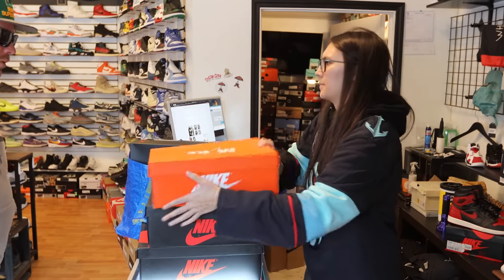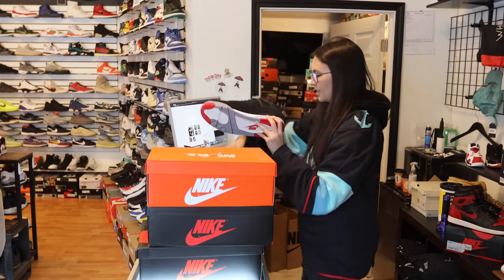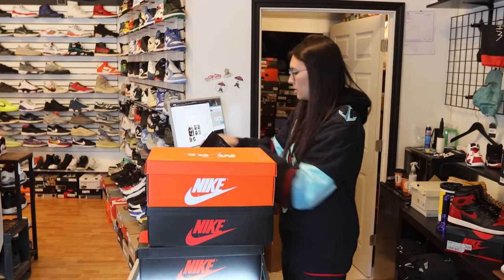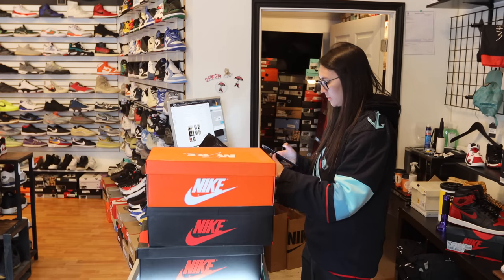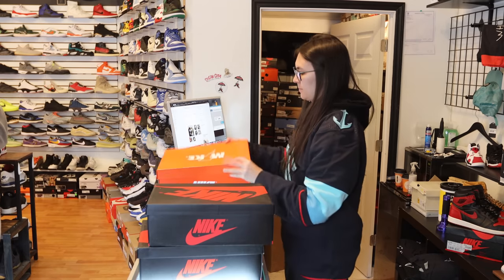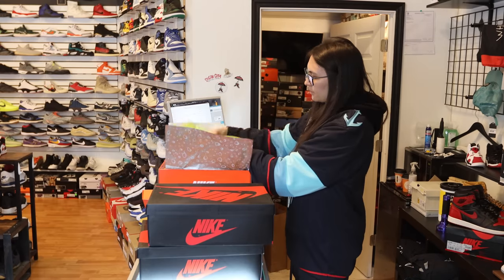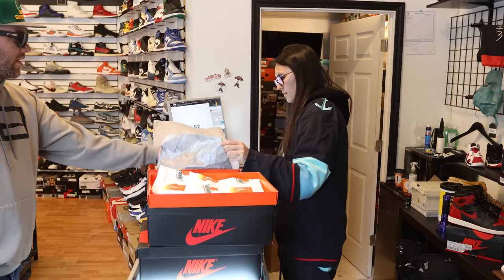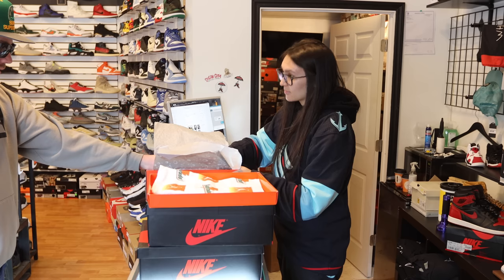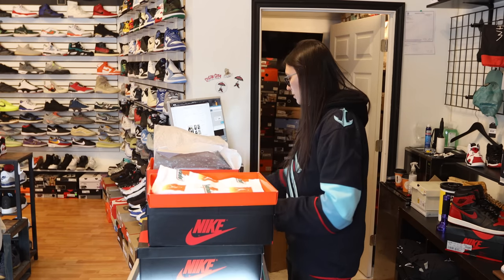A returning customer comes in with all DS pairs looking for cash. Some of those are tough to get rid of — lots of people are doing spring cleaning today, dropping off bundles. They left their phone in the car so we just make an offer: $500. They're happy with that. The leather on these is like the best leather — they don't make them like this anymore. The only other ones that nice were the black toe green ones and the North Carolina Chicagos.